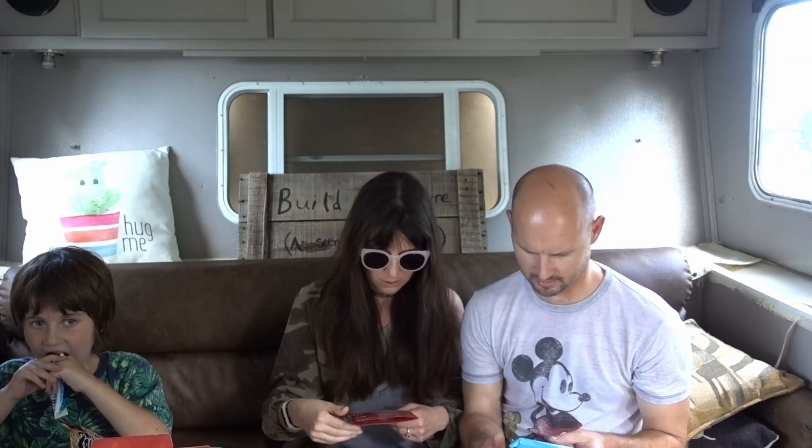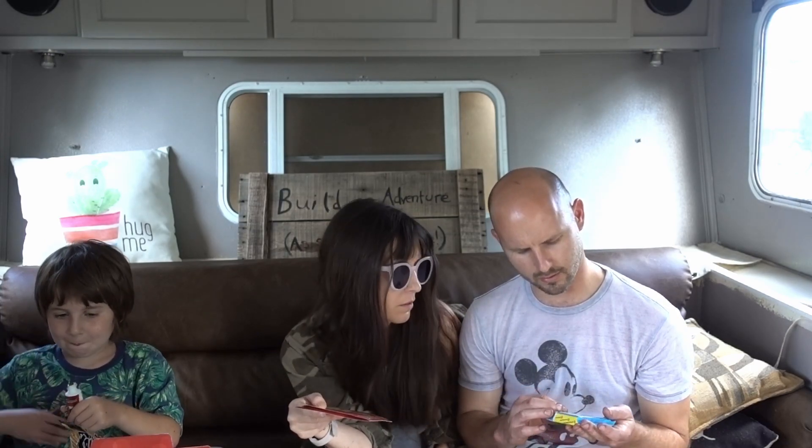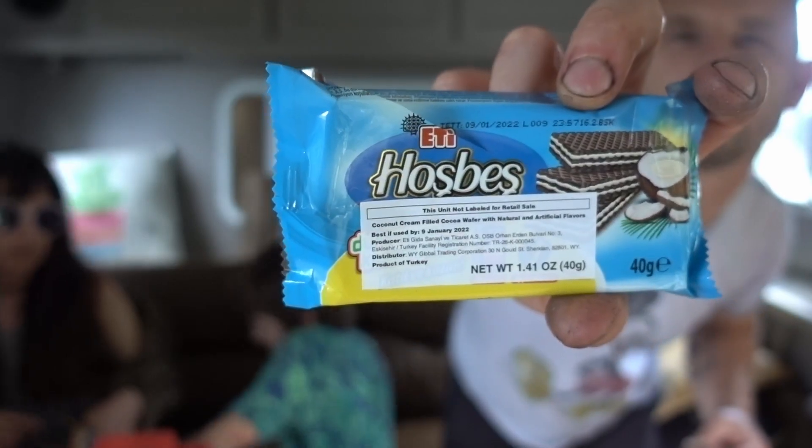What do we have now? It's like a grab box. Oh, these look good. These are called — is that Coke? Postbees. It looks kind of like... I'm going to read it to you. It's definitely a coconut flavor — it's wafers. Oh, I like it! He likes it. Three thumbs up for the Hosbees. How would you guys pronounce that? We don't know. Moving on.